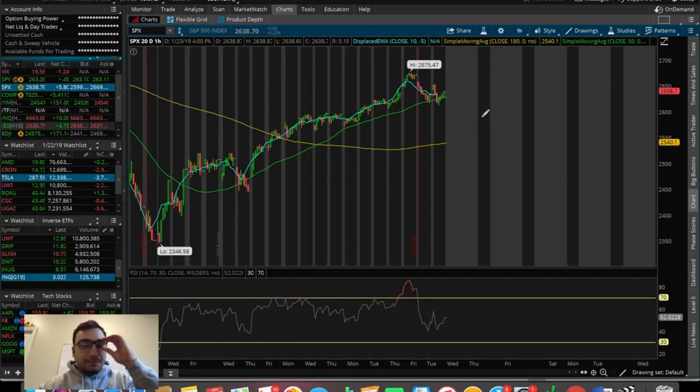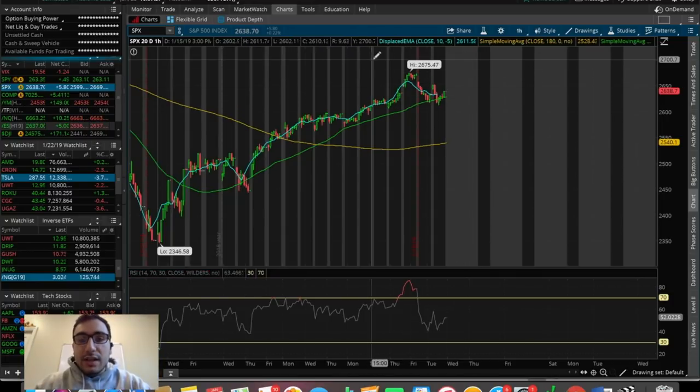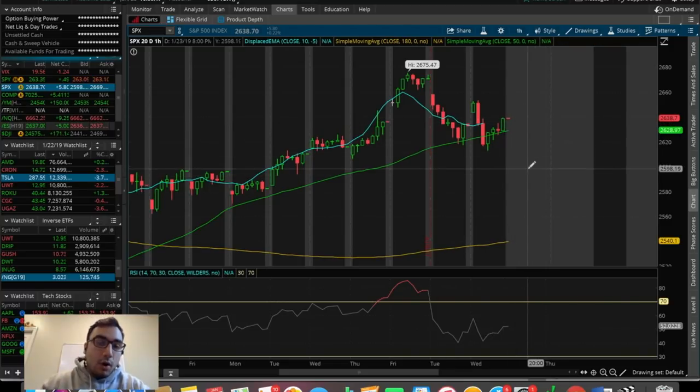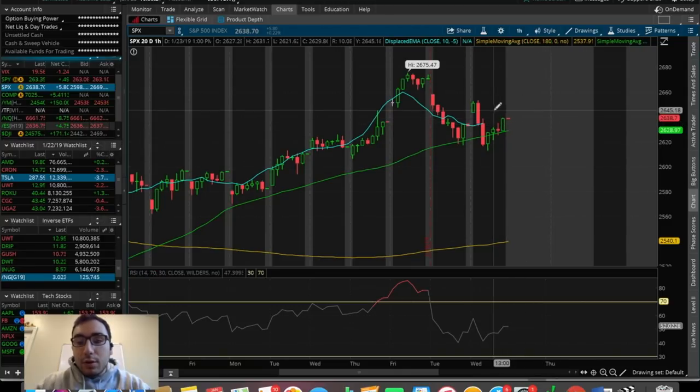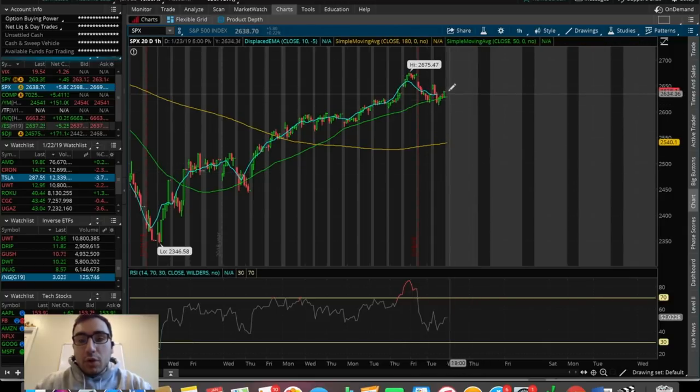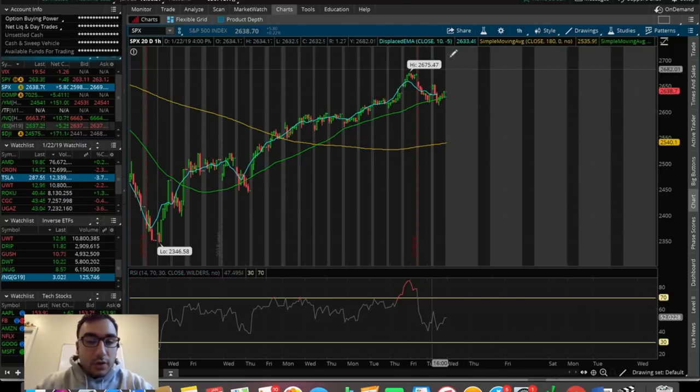We obviously had that huge tank in December, and we've been running up ever since December 26th. We got rejected yesterday, and we had another rejection today because we did not get above that 180 SMA. On the 20-day one-hour chart, we can see a descending pattern slowly starting to form — a top at 26.75 and a lower high from the previous at around 26.50. Depending on whether we break below the 50 SMA tomorrow, this could end up being a third lower high, meaning a break of pattern and potential move downward.